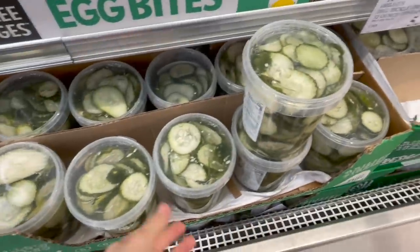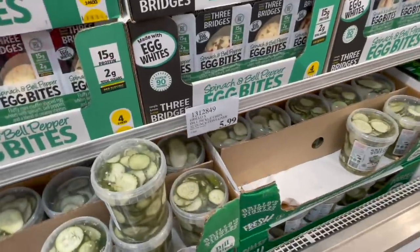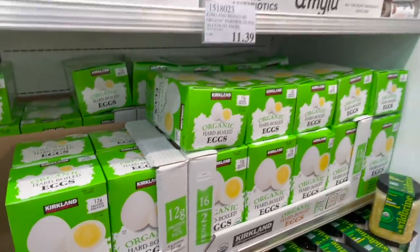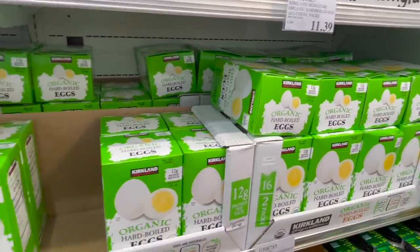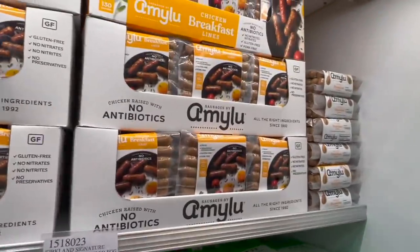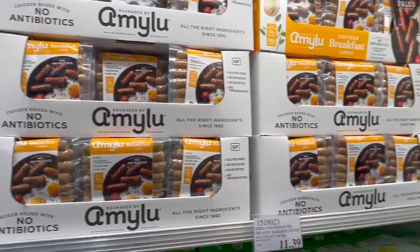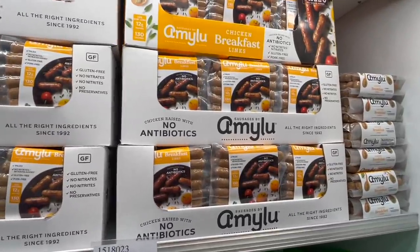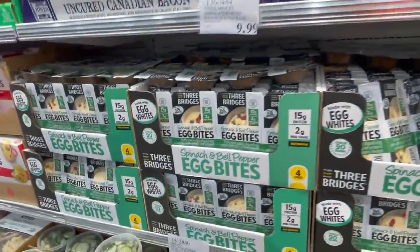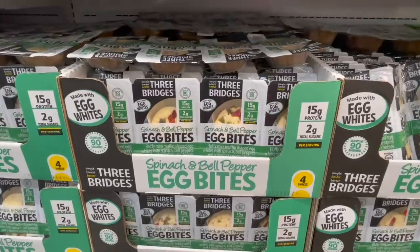I have to grab these Grillo's pickles — the dill chips — so good, $5.99. These organic hard-boiled eggs are always a good idea, packaged in pairs, $11.39. For a good breakfast sausage, these Amy Lou ones are fabulous — the Sugar House Maple ones with only about one gram of sugar for three links, $12.99. Or there are these egg bites — spinach and bell pepper — perfect for on-the-go mornings, $9.99.